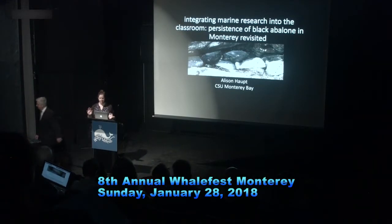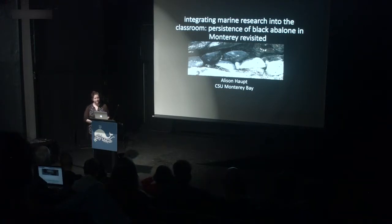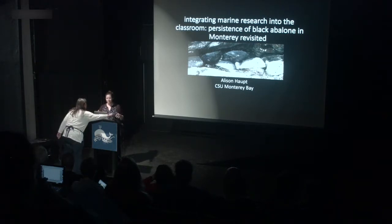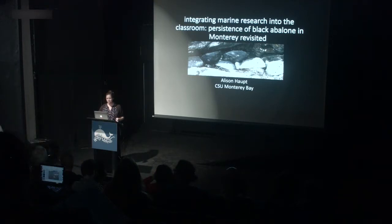It is really bright up here, so I might be squinting a little bit. I am a professor at CSU Monterey Bay in the marine science program. I'm going to talk to you both about research, and also about how we integrate that research into classes at CSU Monterey Bay.